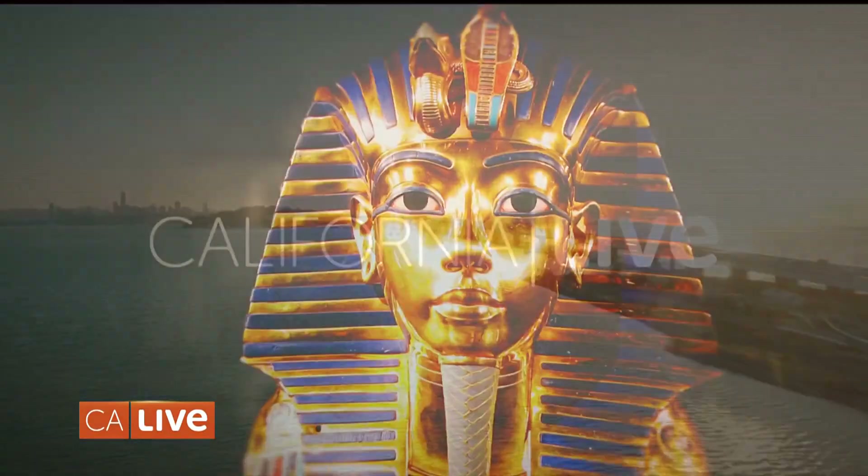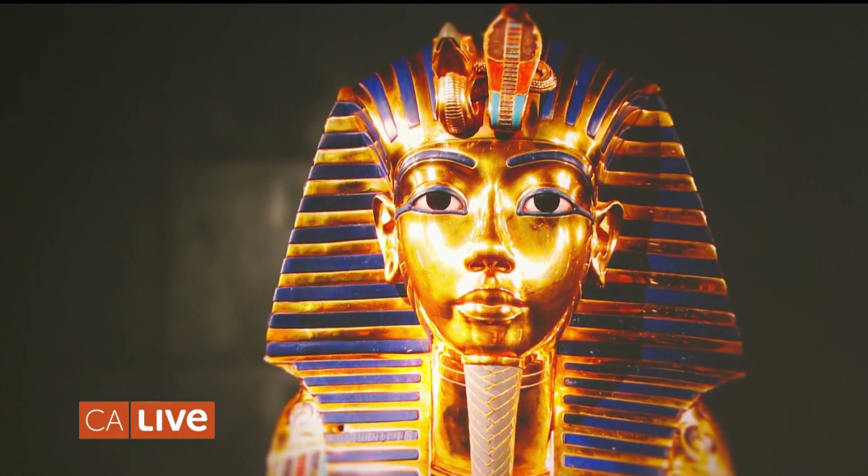Welcome back to the show. You're going to be hearing a lot about ancient Egypt over the next few weeks as we near the 100th anniversary of the discovery of King Tut's tomb. A major exhibit is opening next month in Los Angeles, but if you can't wait that long, plenty of artifacts from the reign of Ramses the Great are now on display in San Francisco, and our Malou Nubla was invited to take a peek inside.